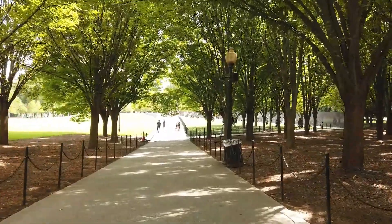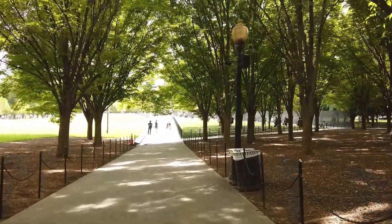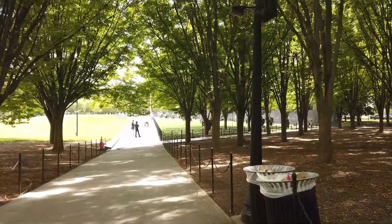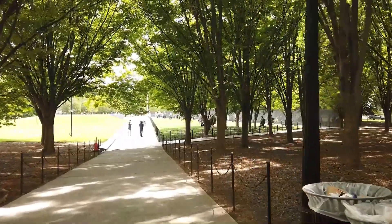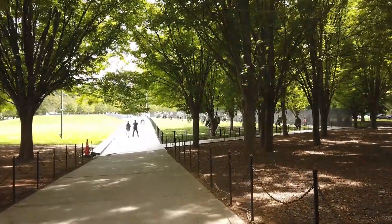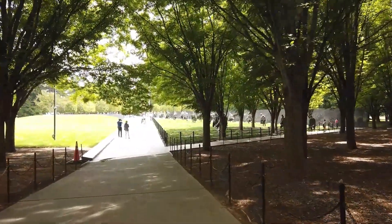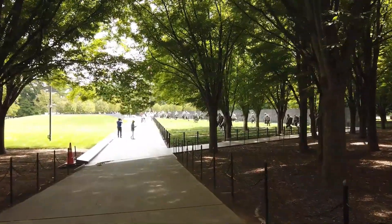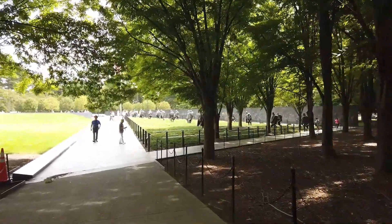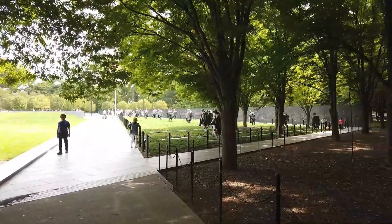We just left the Lincoln Memorial because it was so hot in there and we're sort of in a wooded area here. Now we're going down — I think this is the Korean Memorial with all the soldiers. Not Korean — American soldiers from Korea. There are 19 soldiers here and they reflect on the wall so it makes 38, and that's the 38,000 soldiers America lost in the Korean War.